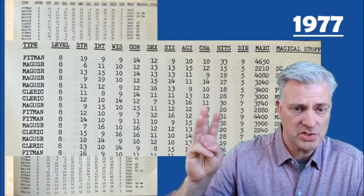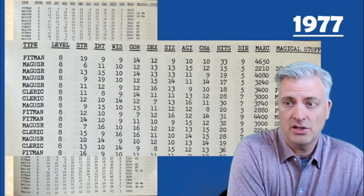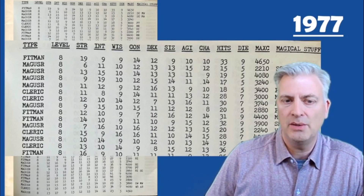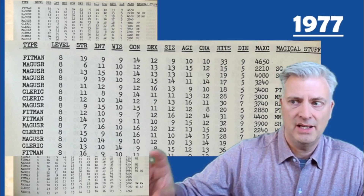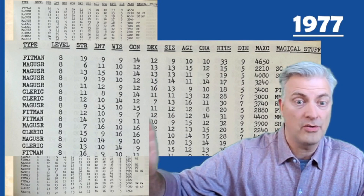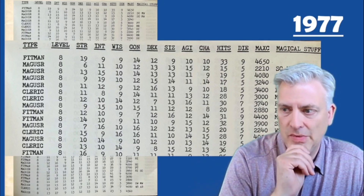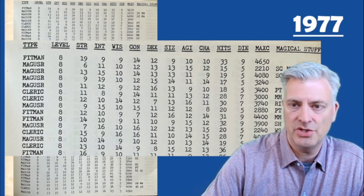They have three choices: fighting man, magic user, cleric. Level, stats — they give some extra stats here. Size: basically they say three small 18s are really sort of tall or big. Agility, which they use in their rules for certain skill checks. Hits, dies, their experience, and also whether they have magic items. Then they have some codes for things like swords, armor, shields, miscellaneous weapons, miscellaneous rings, potions, etc. And then there's a random table you would use to generate those.